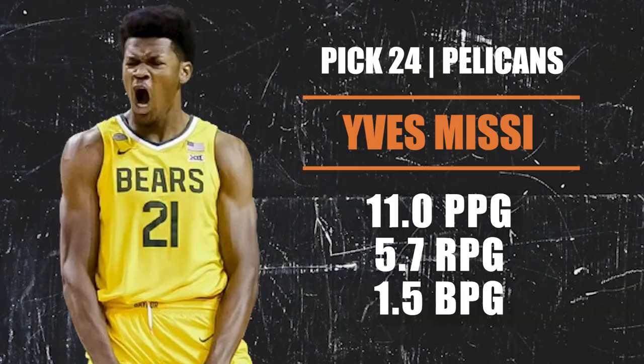Pick number 24 — the New Orleans Pelicans again — selecting Yves Missi from Baylor University by way of Cameroon. Missi is seven feet tall with a 7'5" wingspan, a good athlete, rim runner, and shot blocker. He is a project but one with elite tools. If he puts it all together he can be really good; otherwise you might have another Kai Jones type on your hands. But he's a good pick this late for the Pelicans.